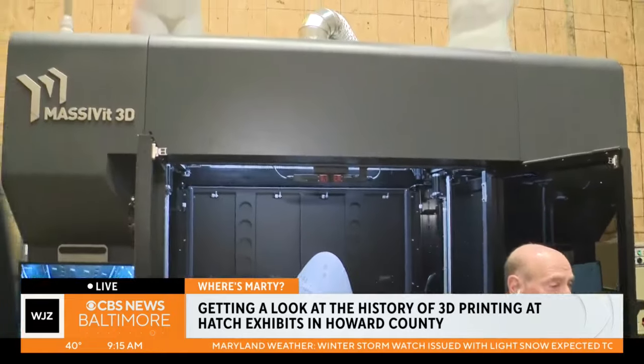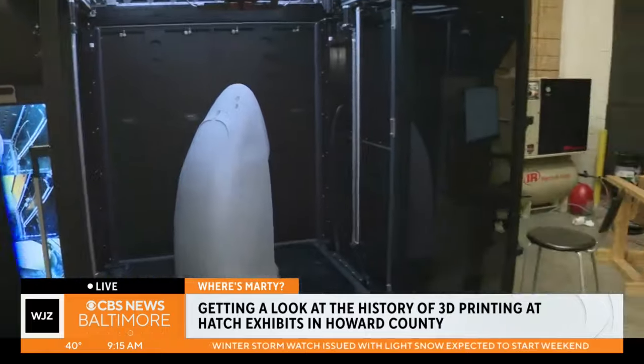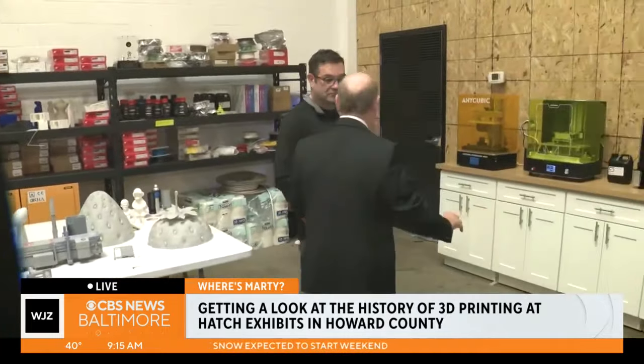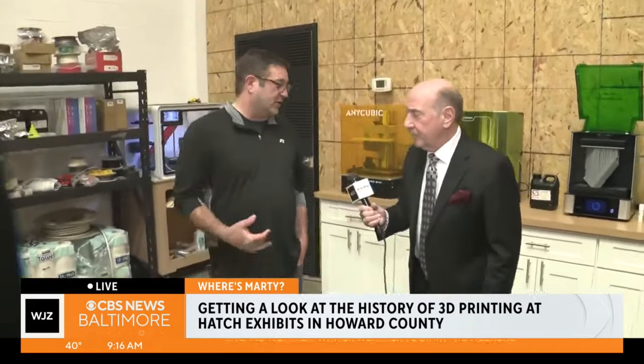Correct. So this was the big 3D printer we were just talking about. What we want to talk about right now are the 13 printers that you have in this room. Hatch does a whole lot — tell them what Hatch does. We help companies tell their story and engage with their audience, create unique experiences that people find memorable. And you've been in business how long? Nine years.